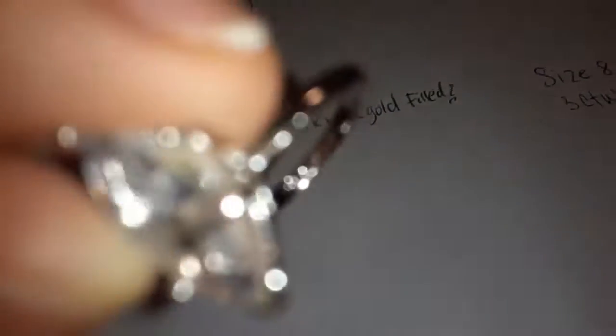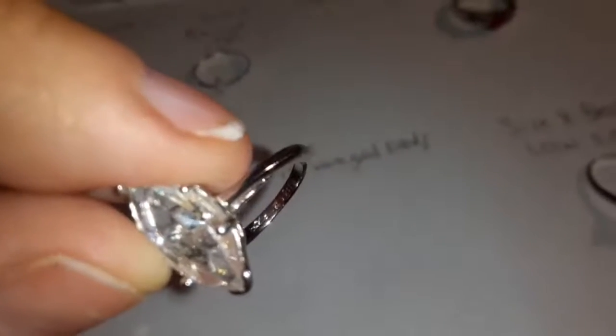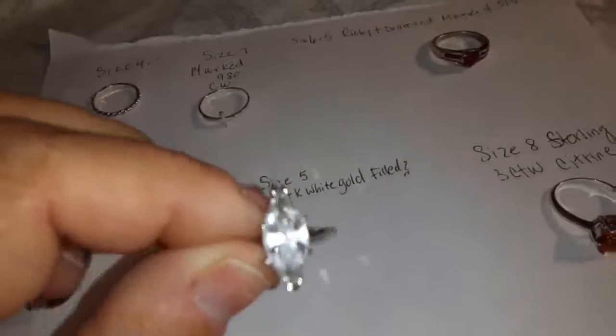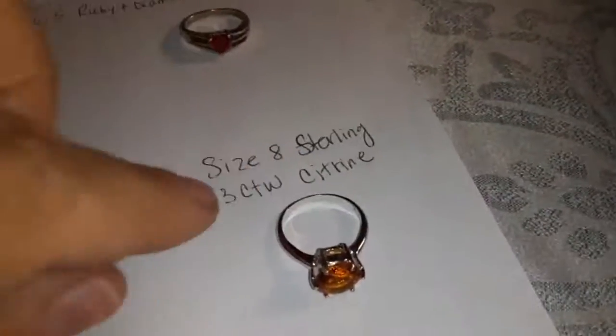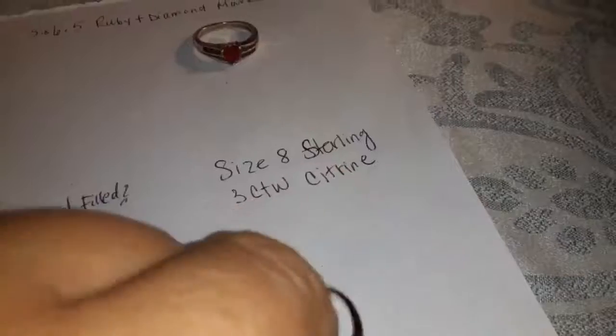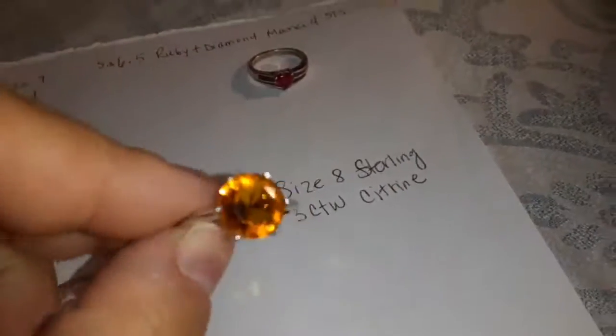I will try to take a picture and add it to the video so you can see that it has other markings. Obviously, the stone could be changed out — it's glass, not really anything specific. And then this one is beautiful. It is a sterling size 8, and it's a 3 carat citrine.